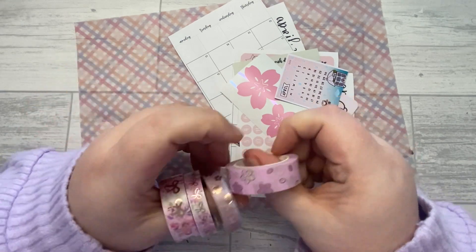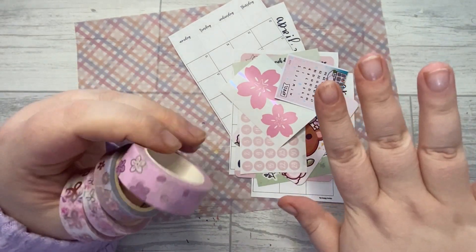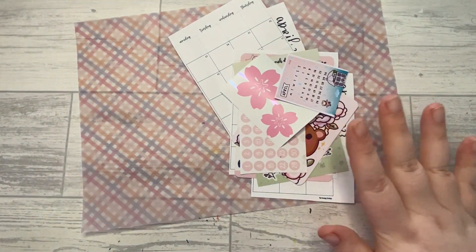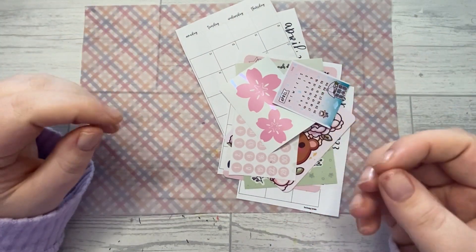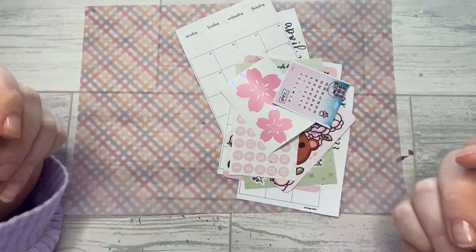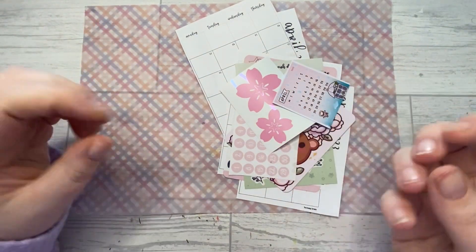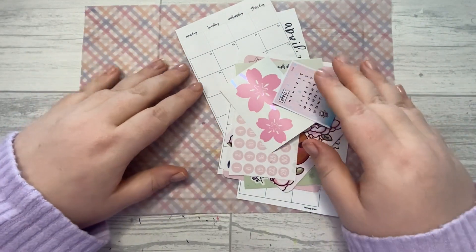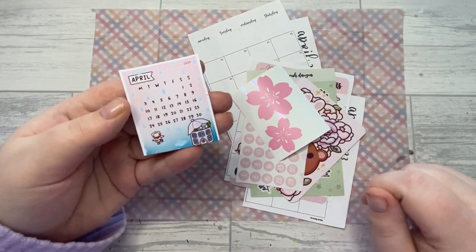I've got some beautiful washi tape — this is Simply Gilded and this is, I think, Wish Designs. By the way, please excuse my nails — they're not dirty, I promise. I've been baking cakes for my niece's birthday and I've just got food coloring all over my hands. My hands are clean, I've scrubbed them, but there's food coloring ingrained in my nails — my own fault for not wearing gloves.